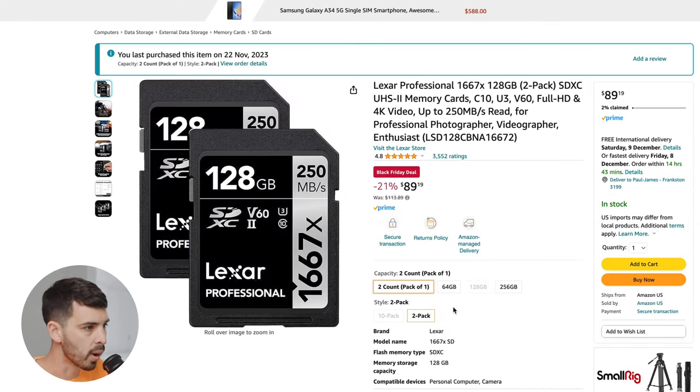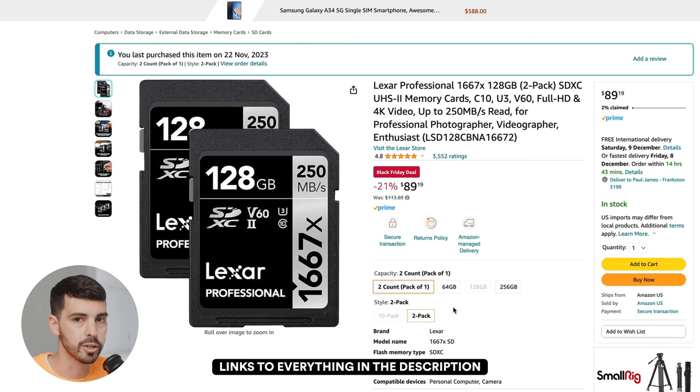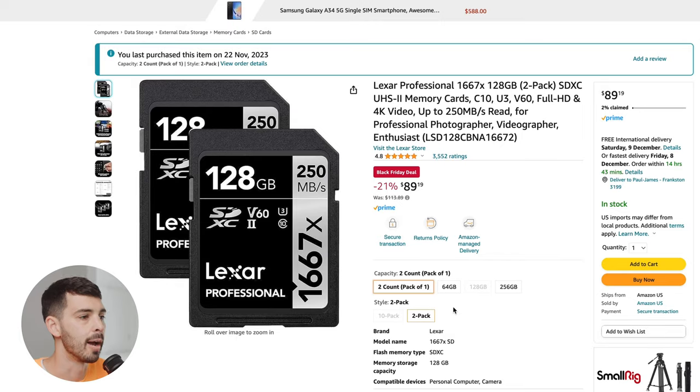We're going to start off here with a bang — the Lexar 128GB V62 memory cards. This is a two-pack for $90, $45 each. This is a really, really good memory card. For most hybrid cameras, even the A7S III which is a pretty good video camera, this is going to record all of the highest bit rates bar maybe the absolute top S&Q mode. For all the slow motion video, 4K, all the high bit rate, S-Log3, all that stuff, this is going to be the best value for money card you can possibly get. I personally use this.